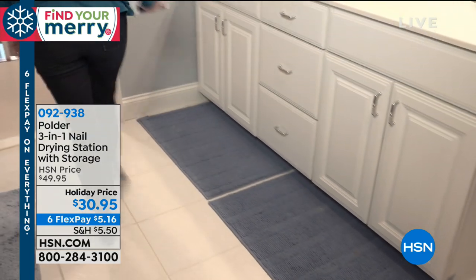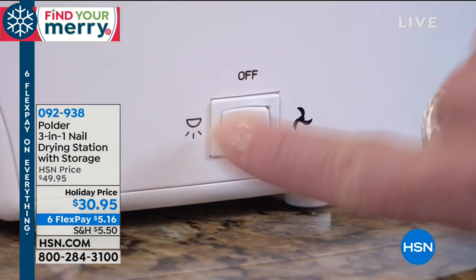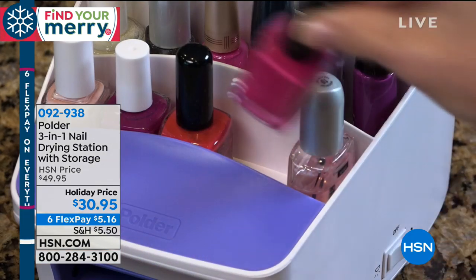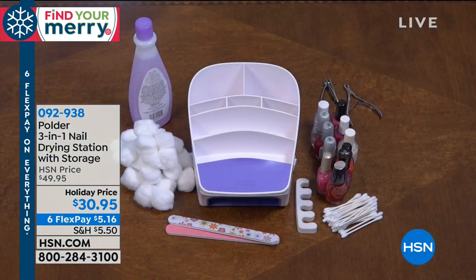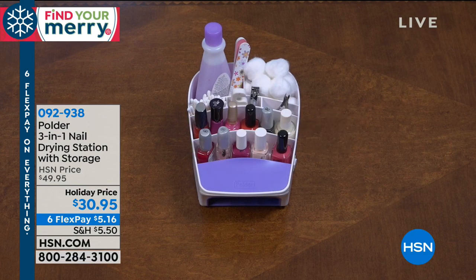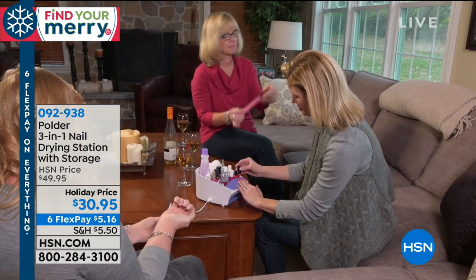Wonderful terraced design — it's like stadium seating for all your nail products. By the way, you can also use this for cosmetics as well. I love this because sometimes I go to the salon, sometimes I don't. But even if I go to the salon and get my nails done, I still need to do touch-ups. I still need to add another top coat, fix dings and things like that.